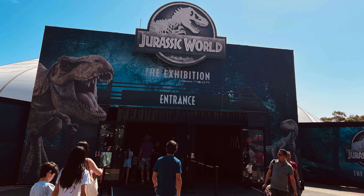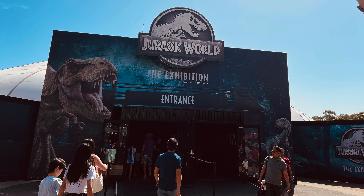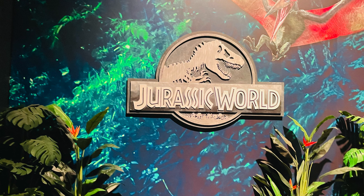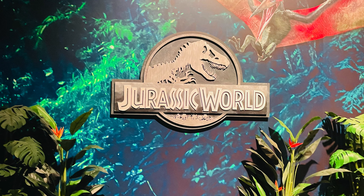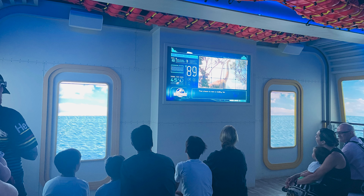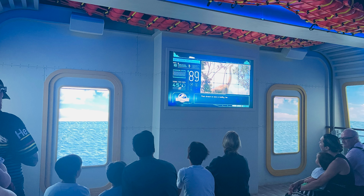Hey guys, welcome back to my channel! I'm excited to show you the video of my recent experience at the Jurassic World Exhibition, which is happening in Sydney right now. This is going to happen till the end of December this year, and you are going to get a real feel of dinosaurs at a very close distance, which will remind you of the Jurassic Park series. Just enjoy the rest of the video where I share all the experiences I had with the dinosaurs.